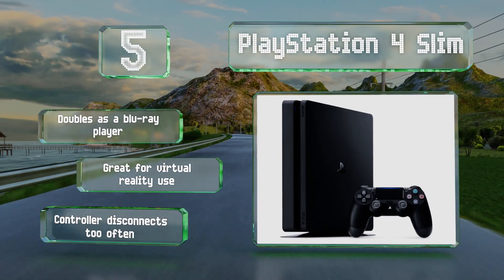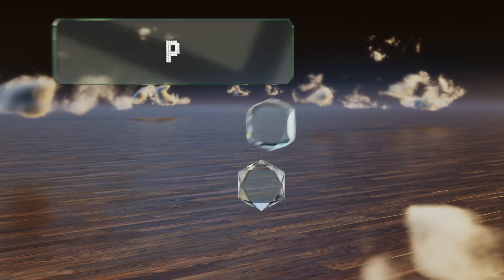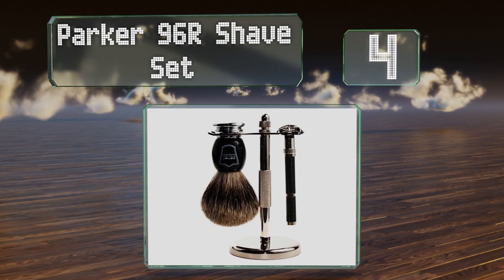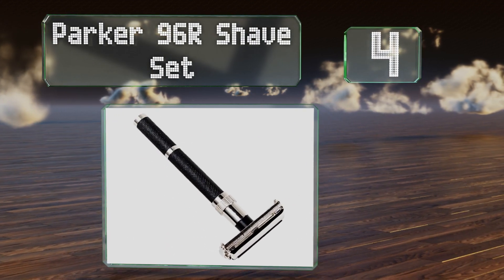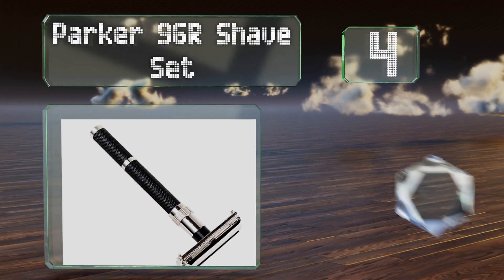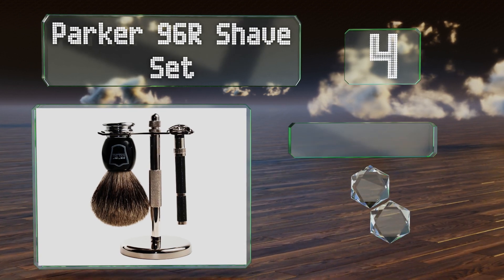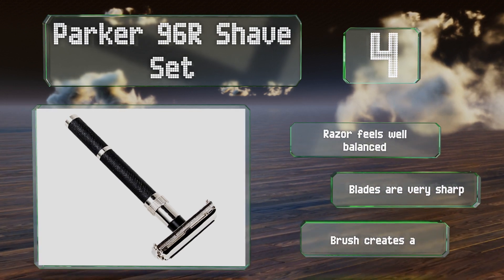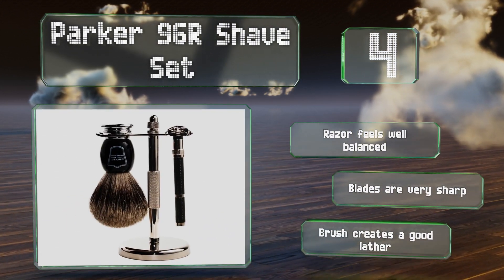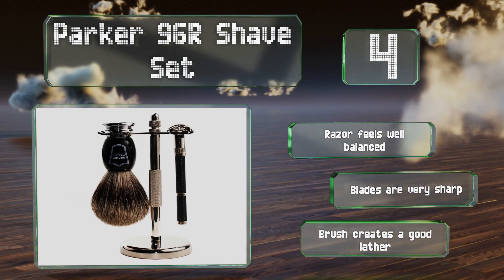At number four, any refined gentleman would appreciate the Parka 96r shave set. It features a pair of matched components that sport black and chrome detailing and can be stored on the countertop or on a durable metal stand. The razor feels well balanced and the blades are very sharp, and the brush creates a good lather.